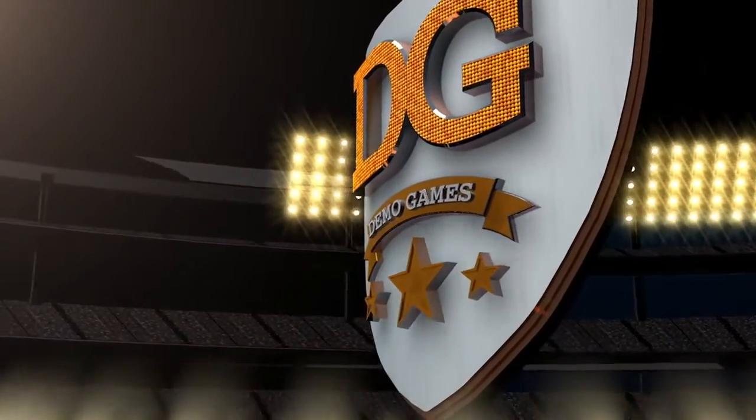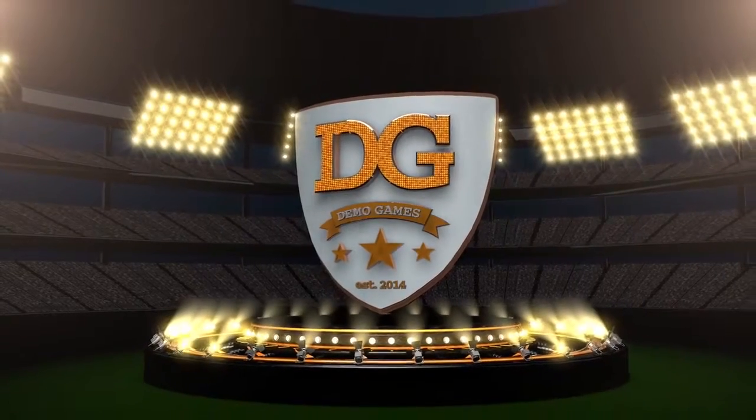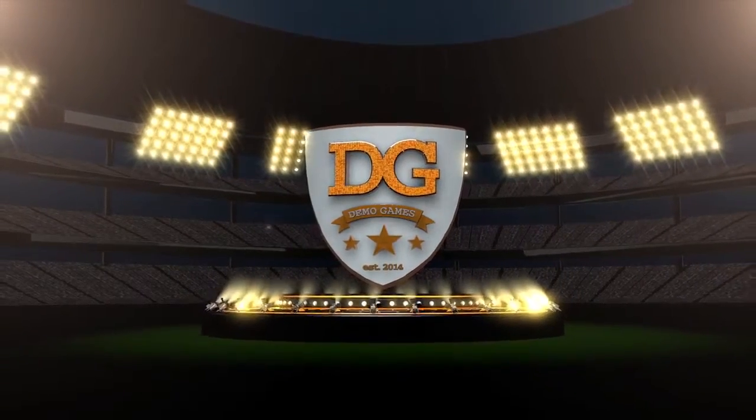Presenting the Smart Demo Games, almost live from a stadium near beautiful Hohokas, New Jersey. Welcome back to the Smart Demo Games. I'm Skip Dover, here with my co-host and personal golf ball diver, Jim Shorts.